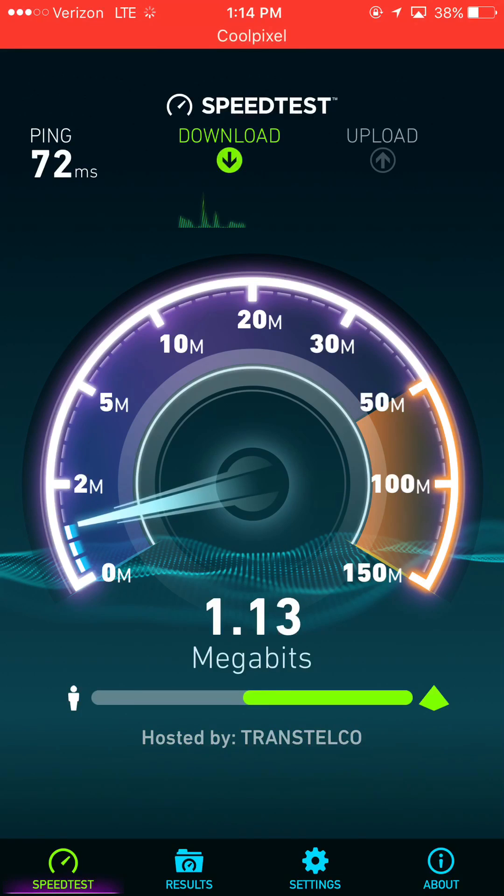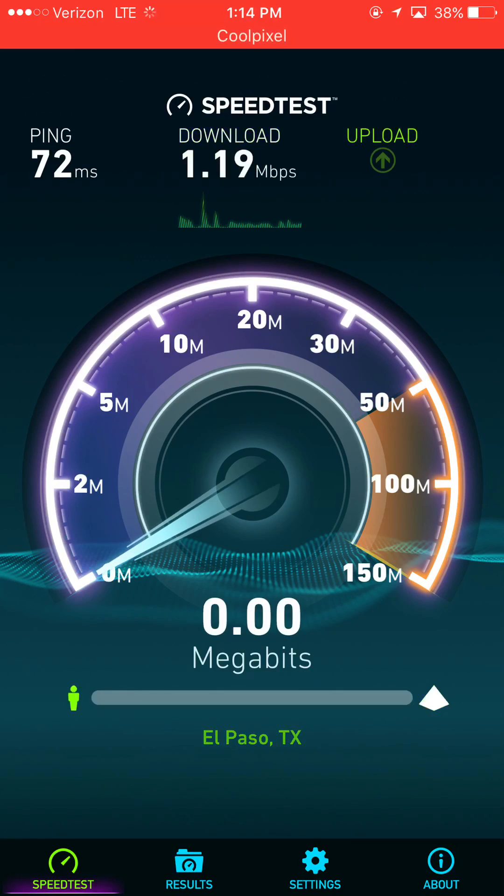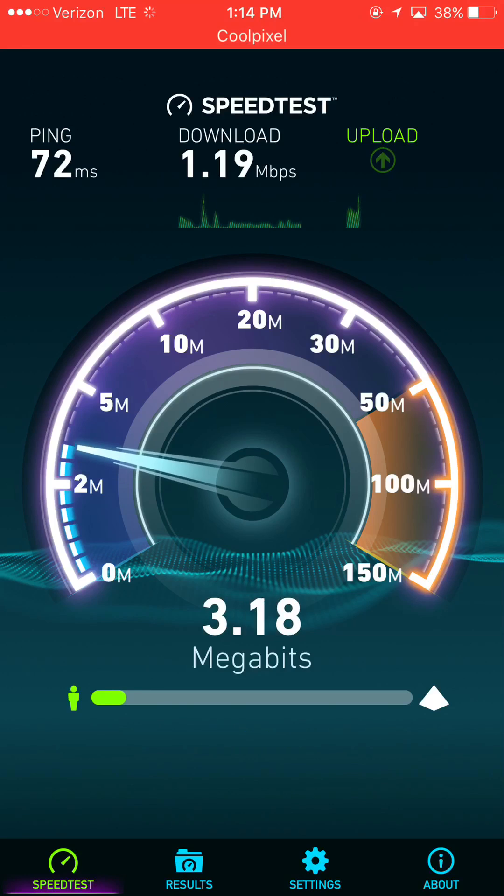Band 41 reaches quite far — I drove all the way down to the mall from the Marriott and Band 41 was live the whole way. The upload was very unusable as I got further away from the tower, but download speeds were between 40 and 60 Mbps, so definitely good to see.